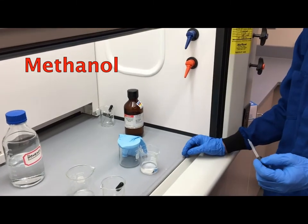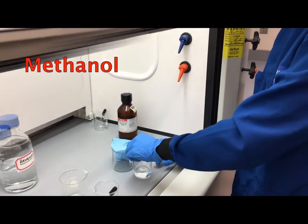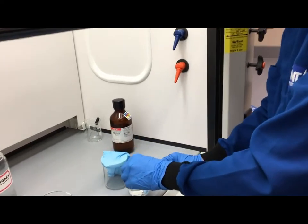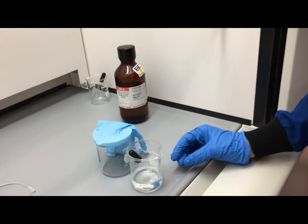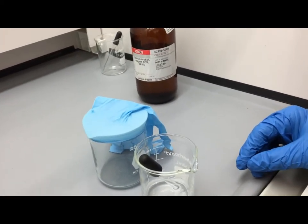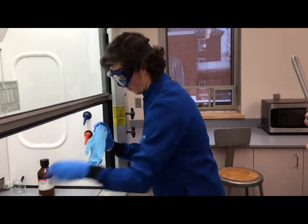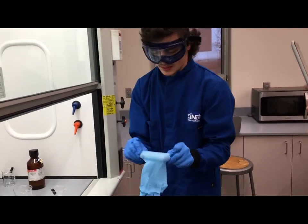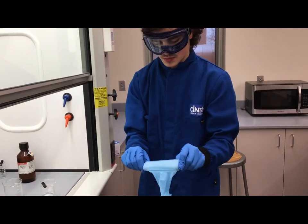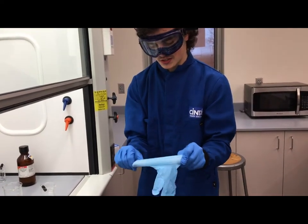We will now see the effects of methanol on nitrile gloves. As you can see, there is a little bit of discoloration, but there is no immediate degradation. There is still some stability after methanol has been placed on the nitrile glove.